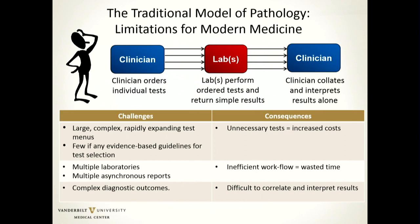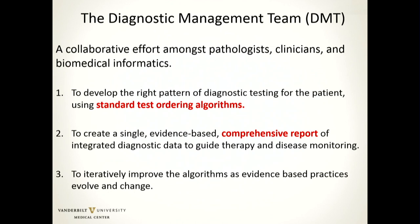The consequences are many: increased unnecessary tests with increased costs, inefficient workflow for both the physician and the pathologist, and an inability to really correlate and interpret all of the results. So what we've done at Vanderbilt — initiated about six years ago, with the hematopathology DMT starting five years ago — was really a collaboration between the pathologist, the oncologist, and the informaticians to develop a set of clinical decision support. We developed a system of SOPs, or standard ordering protocols, that everyone agreed on at the beginning.